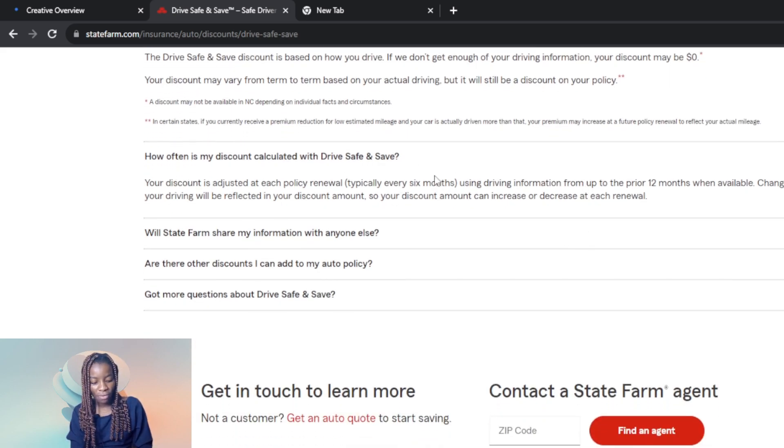How often is your discount calculated? With Drive Safe and Save, your discount is adjusted at each policy renewal, typically every six months, using driving information from up to the prior 12 months when available. Changes in your driving will be reflected in your discount amount — your discount can increase or decrease at each renewal. Once you renew your insurance policy, keep driving safely, and the more consistently you do so, the higher your discounts will be.